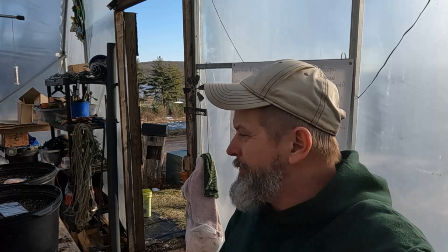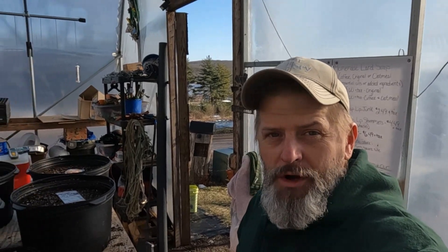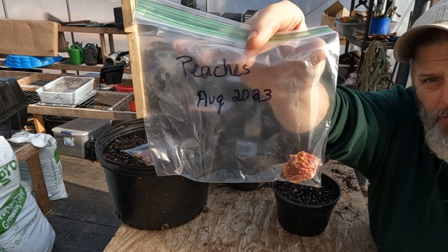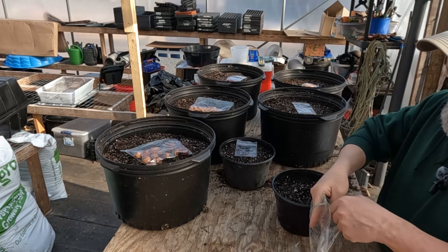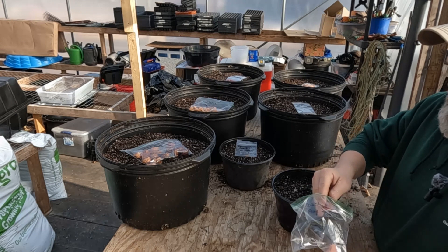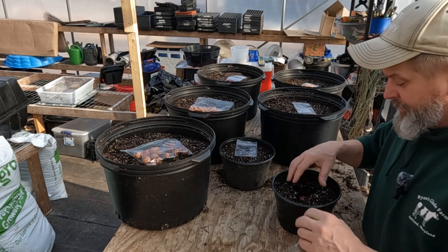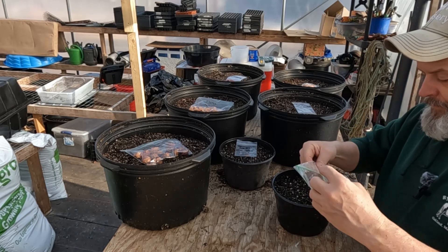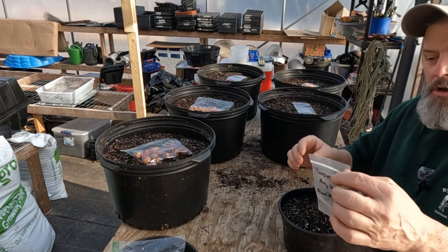I've done this a few times and I usually don't get a lot of germination, but there are some I've never tried before so we'll see how they work out. The first one is a peach — this is a peach I would have eaten that came from who knows where: maybe a grocery store, a farmer's market, or someone at work gave it to me. This bag has been in the freezer since August.